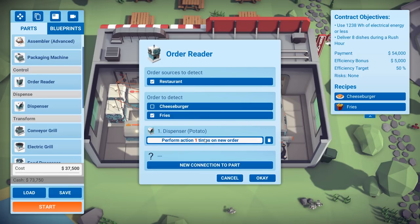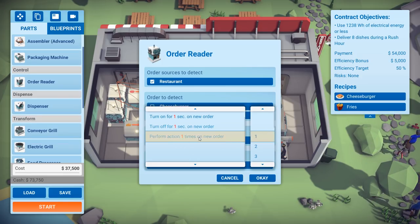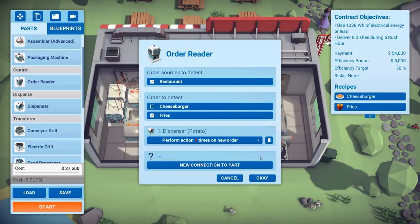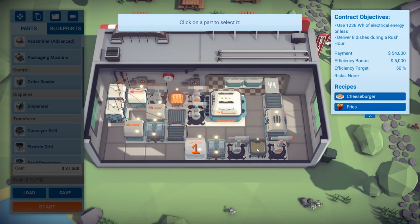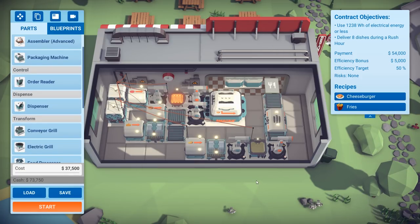I wish it wouldn't select a menu every time — you have to click it, then go to this sub-menu, click it again and hit the one. It's a bummer. Setting the Frymatic to on while the order is pending — that should be it.